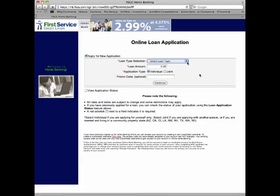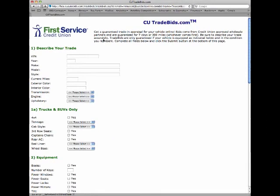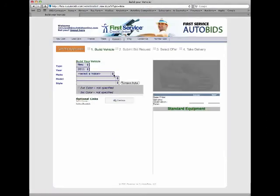First, get pre-approved for a low-rate credit union loan. And if you have a trade, submit a no-obligation trade bids request and get guaranteed real cash offers on your current vehicle.